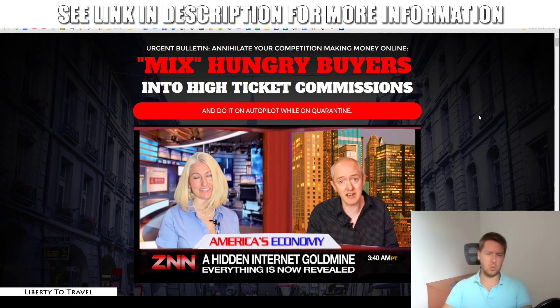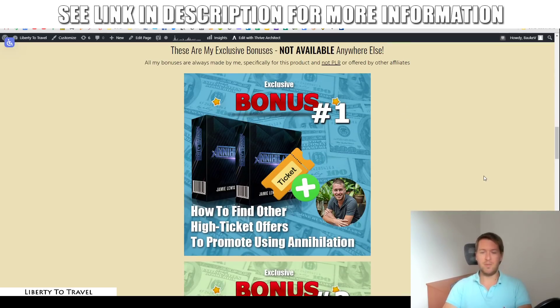The good thing is you can use this method to promote any high-ticket offers out there. I've put together a package of custom and exclusive bonuses you can get by purchasing Annihilation through the link below this video. The first bonus is going to show you where to find other high-ticket offers to promote. The problem is that a lot of people do not know where to find good, high-converting, high-ticket products — because most are underground, where marketers only let people they know personally promote them.